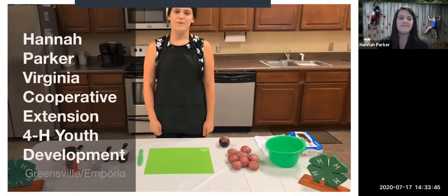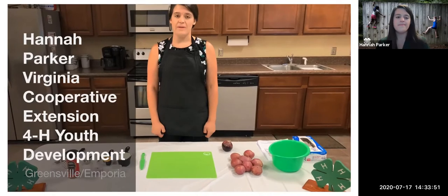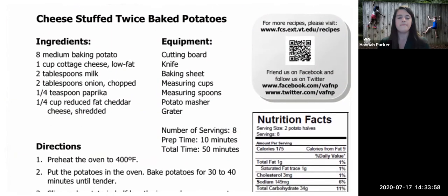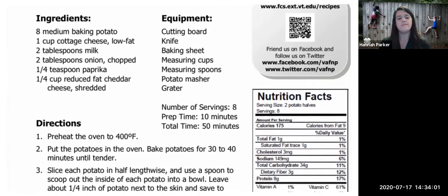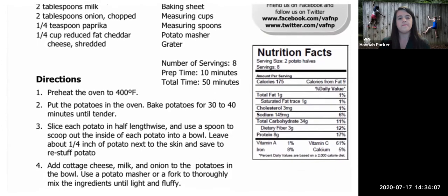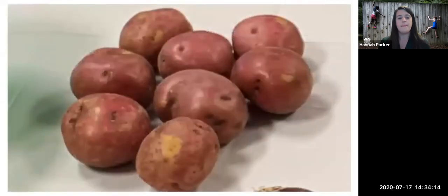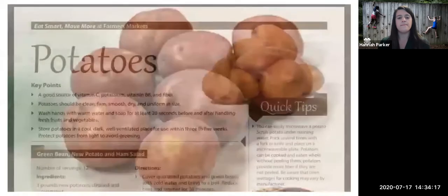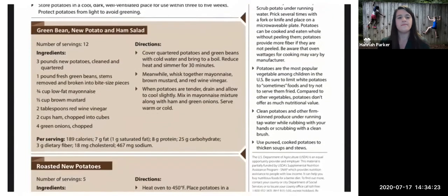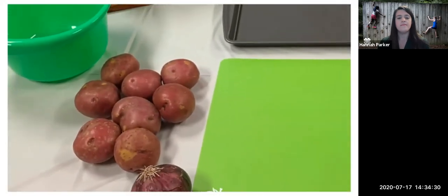My name is Hannah Parker and I'm the 4-H Extension Agent in Greensville County and the City of Emporia. Today we're going to learn how to make cheese stuffed twice baked potatoes. The recipe is provided by Virginia Cooperative Extension's Family Nutrition Program and highlights the MyPlate food groups of vegetables and dairy. This recipe yields eight servings — one serving consists of two potato halves or one full potato. It will take a total of 50 minutes to prepare and cook. The potato is known as the most popular vegetable among children in the United States and is a good source of vitamin C, potassium, vitamin B6, and fiber.